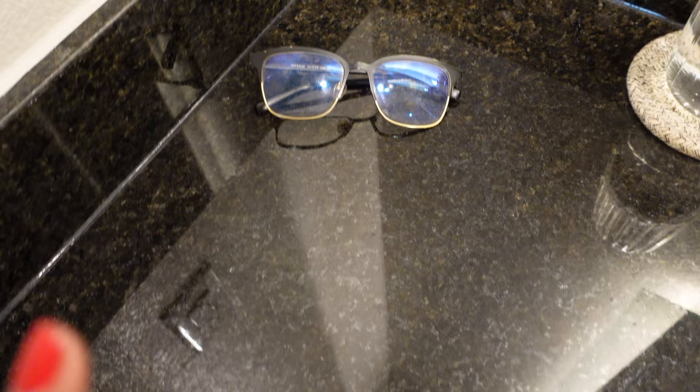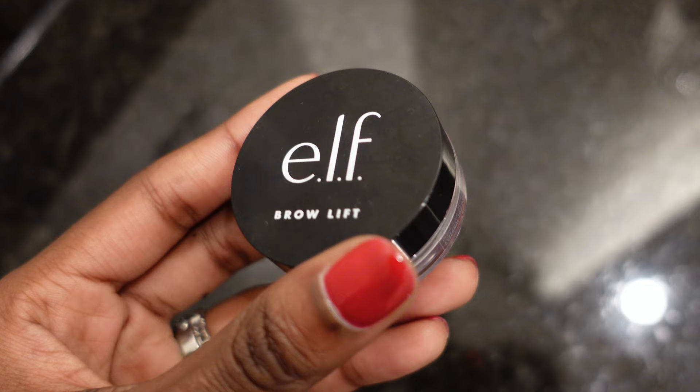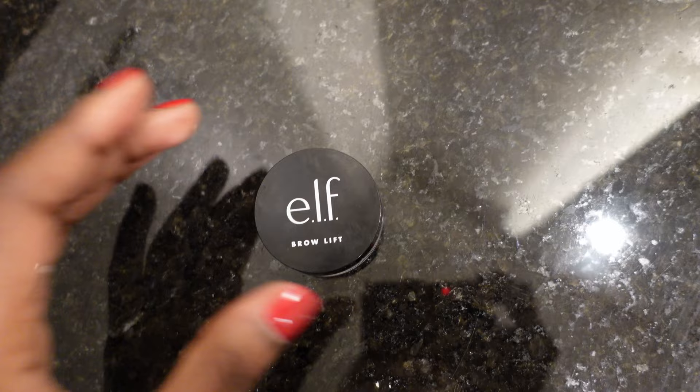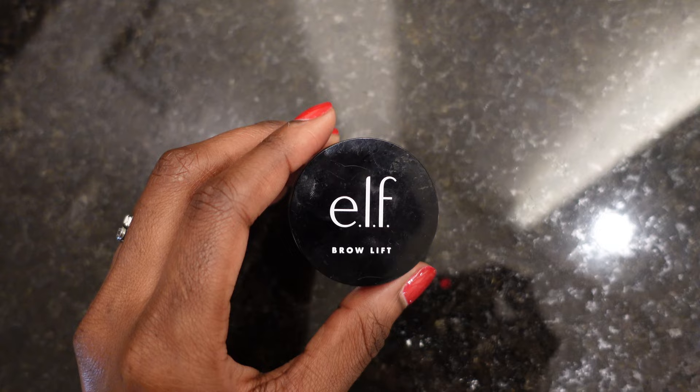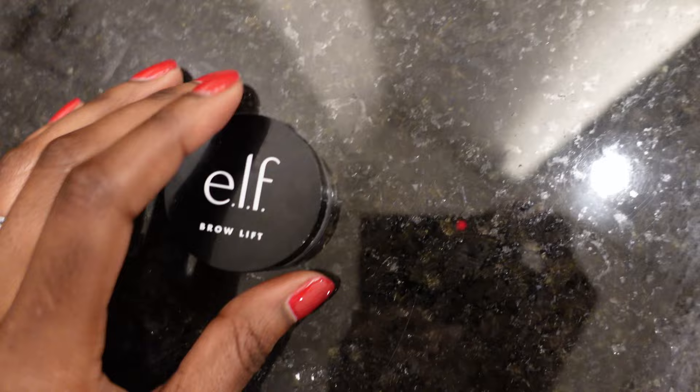I also have two elf Brow Lift gels coming today — I freaking love this product; it's how I do my eyebrows nearly every day. It's clear and it just slicks your brows down. I ordered two online and they're on the way. I want to have a chill day at home, make sure I can clean and do all the prep stuff before I leave. I'm going to pack one with me and keep one at home for when I run out.